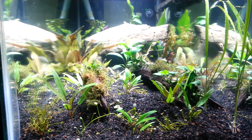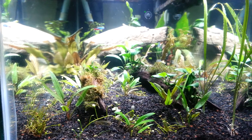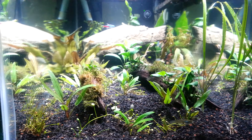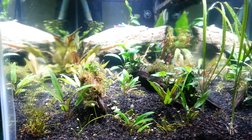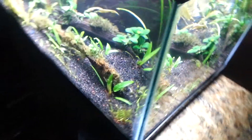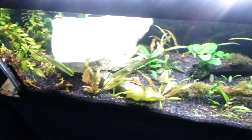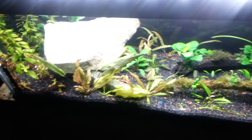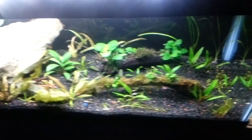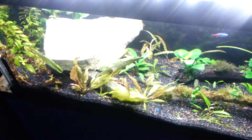Everything's doing good. Tested the water earlier — everything's checking out to zero. Hopefully this takes off pretty well. The reason I condensed it into a 20 long is so I could reuse the filtration and the light from the 30, and it has a shallower tank. As you can see, it's a lot brighter coming up off the plants.